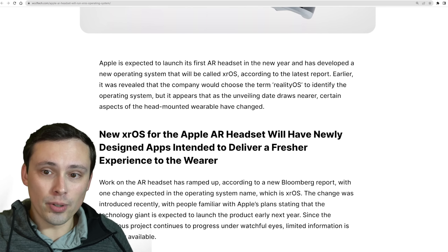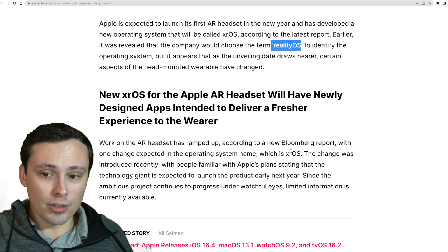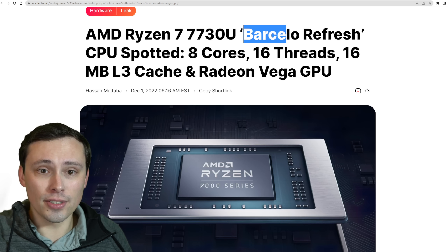Apple AR headset gets a new operating system name called XROS. Originally it was reported this would be called Reality OS, but it is being renamed to XROS according to the latest rumors.